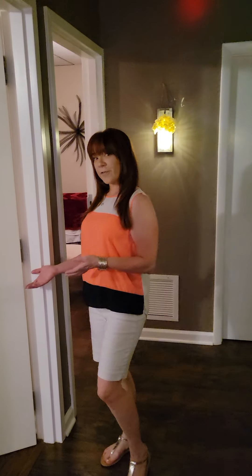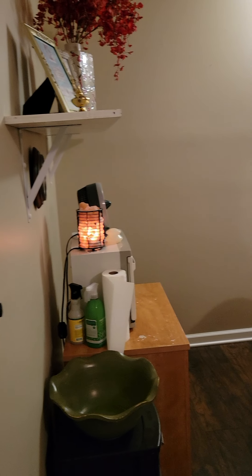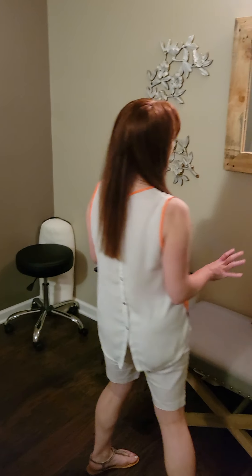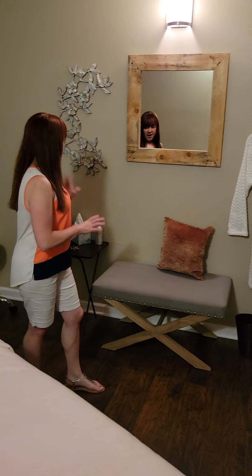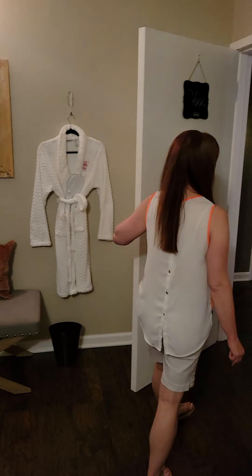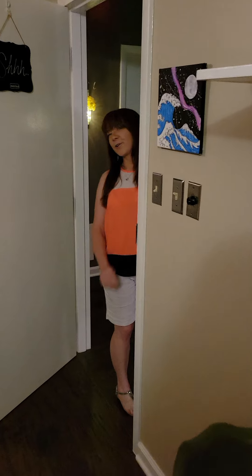So this is our first room. We have a couple of therapists who are pretty steady in here, but we do all shuffle our rooms. We have a nice, inviting table — there are table warmers on every single table with a plush covering over it. You will just place your clothes right here when you're getting ready for your treatment.